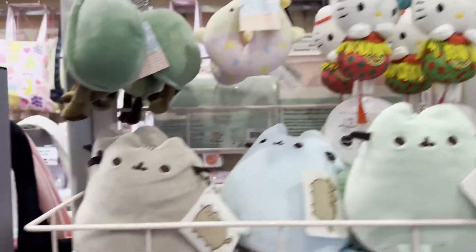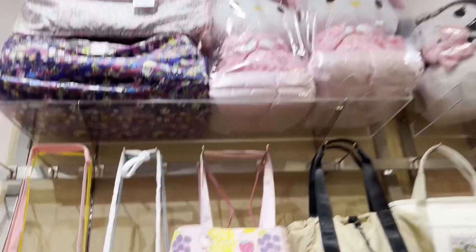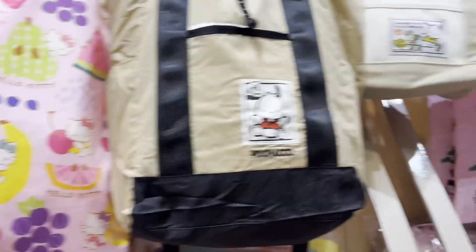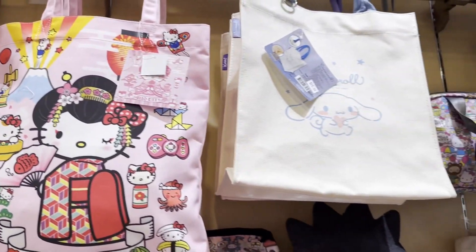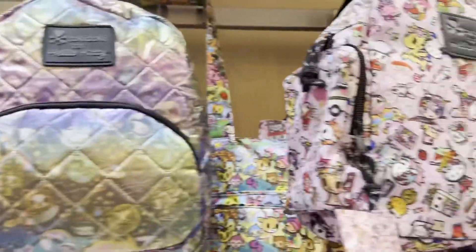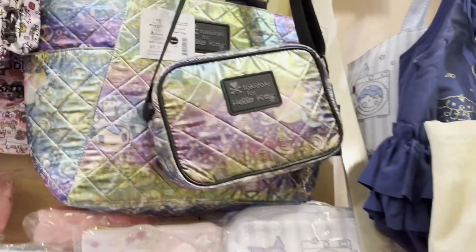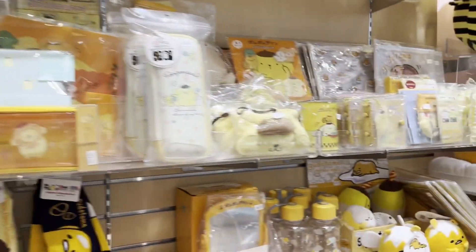Look at all this new fun stuff. It's spring time. Look at all the new items. This is so nice. Look how fun this is. Oh look, this is $53. If you ever see something, I know they will ship, but certain items you have to ask if they will ship it to you or not, because certain things they don't ship.